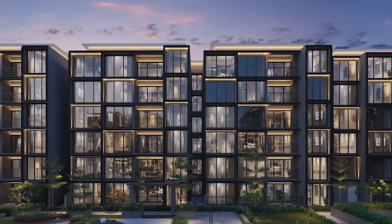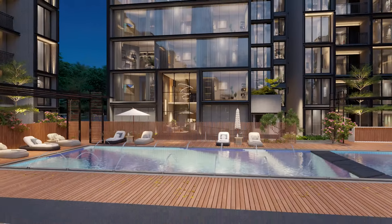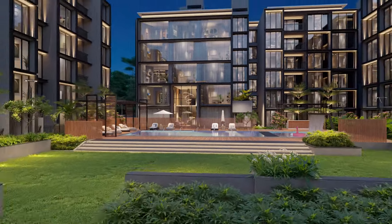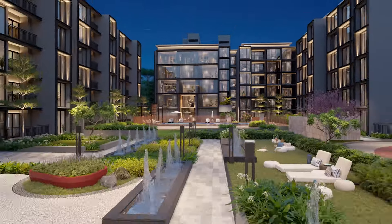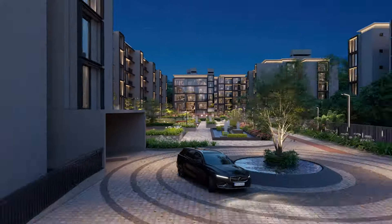Experience a lifestyle of luxury and comfort at Casa Grande Avenue Park. Come and book your dream home today.